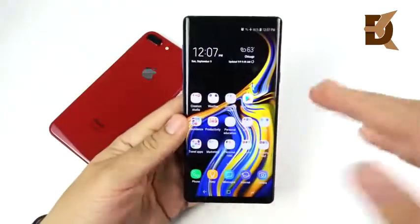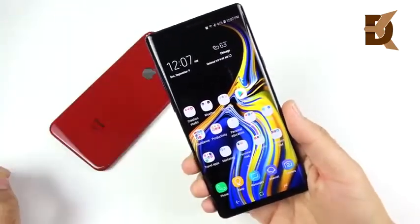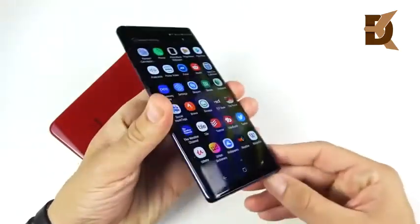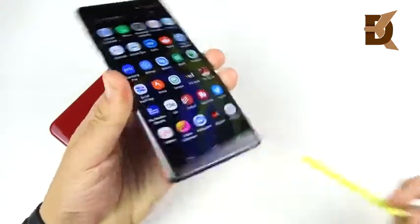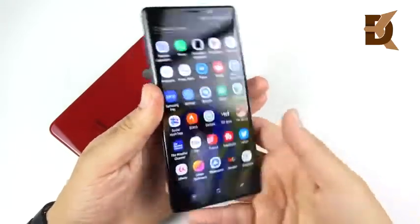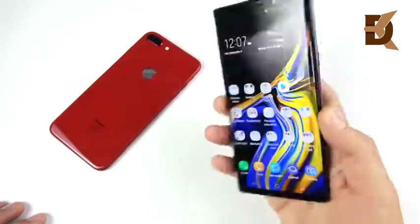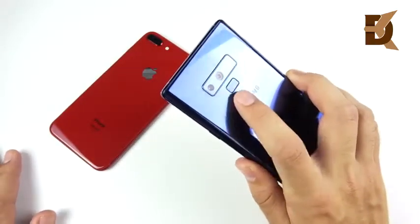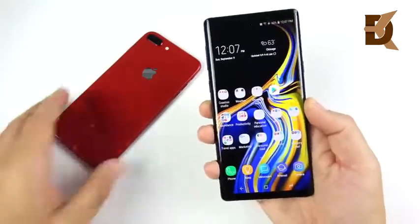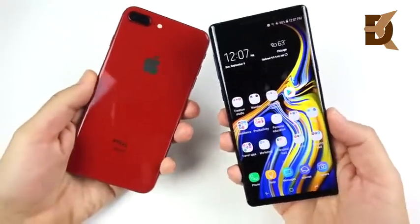The Galaxy Note 9 has a much more modern 18:9 display — a 6.4-inch Super AMOLED, the best Samsung has ever created. You have the S Pen on board, Snapdragon 845, 8 gigabytes of RAM, up to 512 gigs of storage, or 128 gigs with 6 gigs of RAM, an Adreno 630 GPU, a dual rear camera with variable aperture that changes automatically at nighttime, and an 8-megapixel front camera.